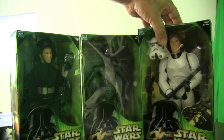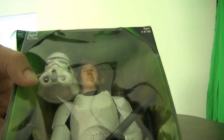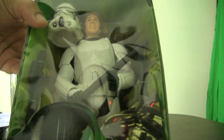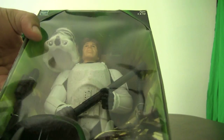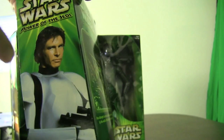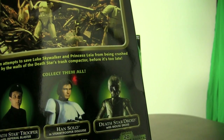Last in wave two is Han Solo in Stormtrooper disguise from the trash compactor scene. He's got dirt on him and comes with a pole he's using to prevent the garbage compactor walls from closing. You can put the helmet on him and it looks pretty authentic. The attention to detail is great — he's even got a scar on his chin, just like Harrison Ford has. And there he is on the side packaging, in the trash compactor.